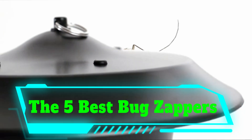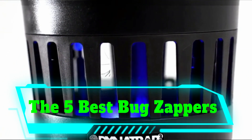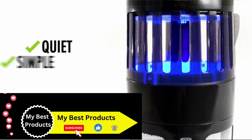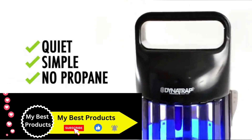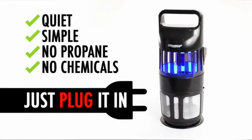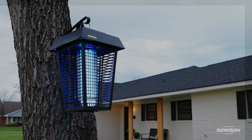The 5 Best Bug Zappers. The advent of summer means more late-night barbecues and pool parties, but that also means more bugs. And there's one thing that almost everyone can agree on: getting targeted by an invasion of insects really bites — pun intended.